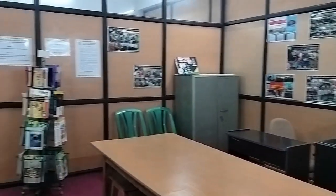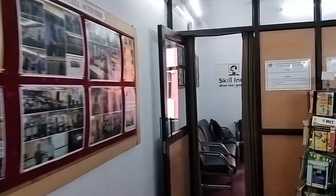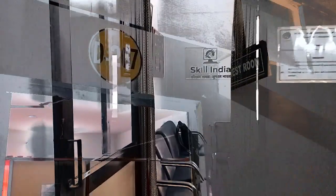Through workshops and seminars, the EDCell connects entrepreneurs with industry experts and peers, facilitating knowledge sharing and collaboration.